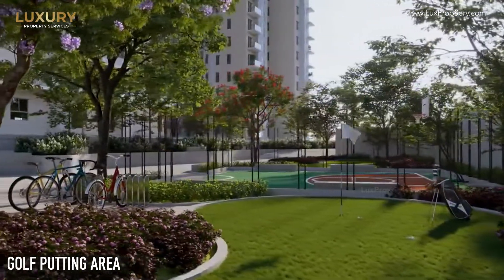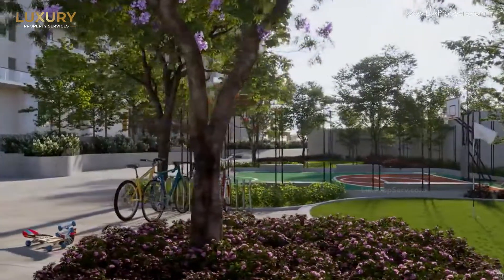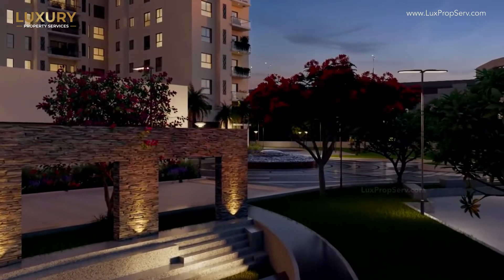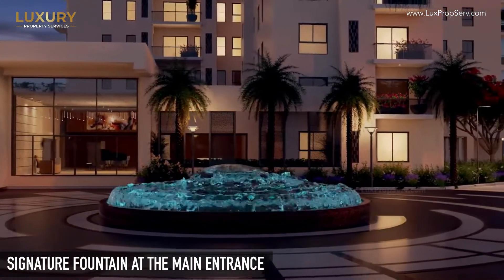And there are golf putting areas, an amphitheater, this is the signature tower, this is the signature fountain for us, and this is the main entrance.